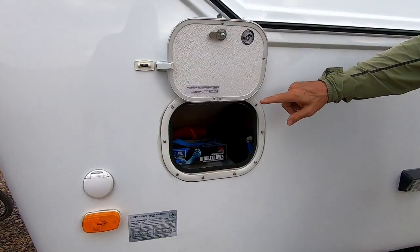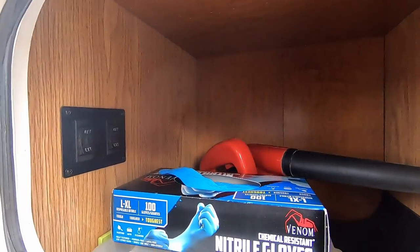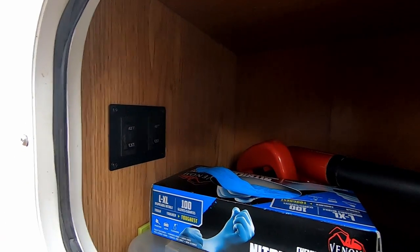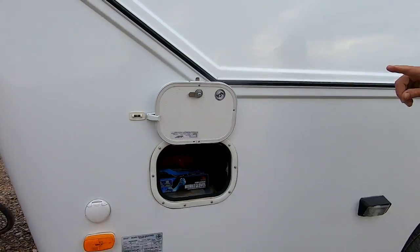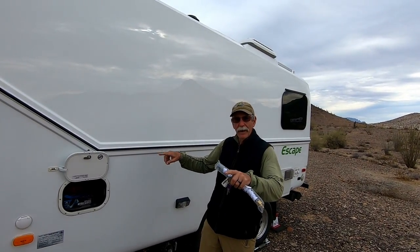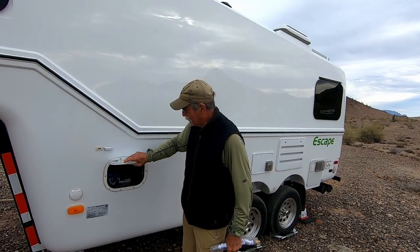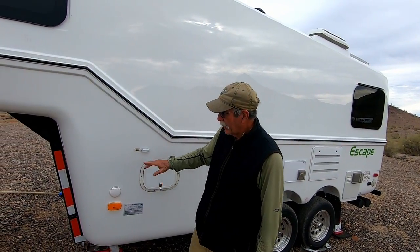It's got power jacks and each jack — the switch is right there — each jack is individually operated so you can level it individually on each side when you're not on an exact level spot. The other fifth wheel you had to have a screw thing to deal with that.